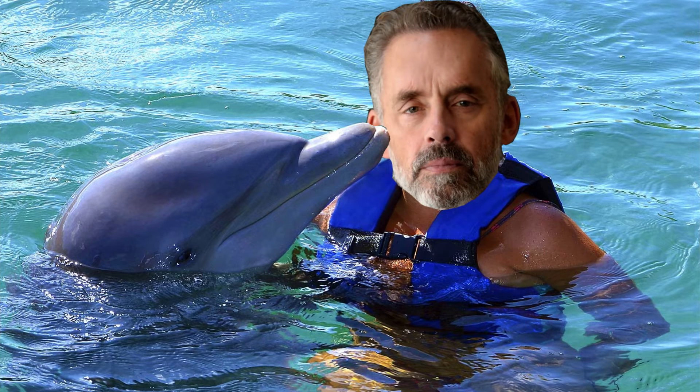How do I know if a dolphin wants to have sex, you ask? Well, there are various ways a dolphin has of showing that she or he is interested in sex.